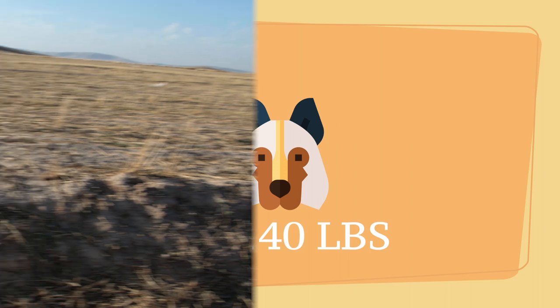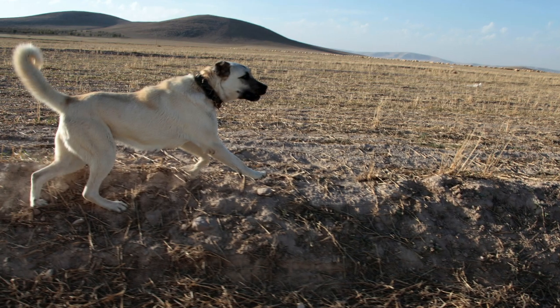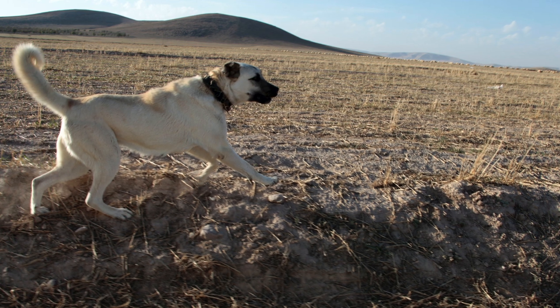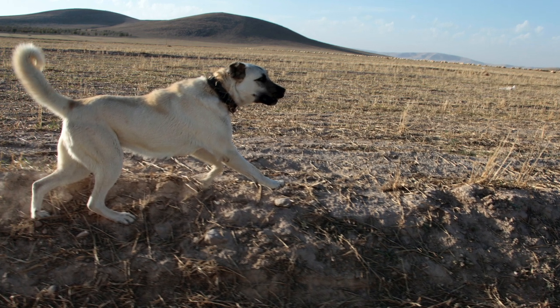This explains their fantastic work as guard dogs in Turkey. There's not a lot of animals that want to go toe to toe with a 140 pound Anatolian Shepherd.